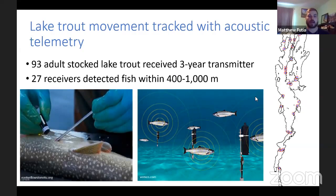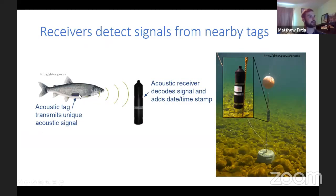To see how lake trout were using Lake Champlain, we used acoustic telemetry — using sound to record and transmit information. Sound waves given off by tags are detected by receivers in the water. For this study, 93 adult stocked lake trout received a three-year transmitter — a tag with a battery that lasts about three years. Every two minutes, it gives off an acoustic signal telling the receivers where the fish is. These tags get surgically implanted into the fish, then the fish is released and swims around while we track its story.